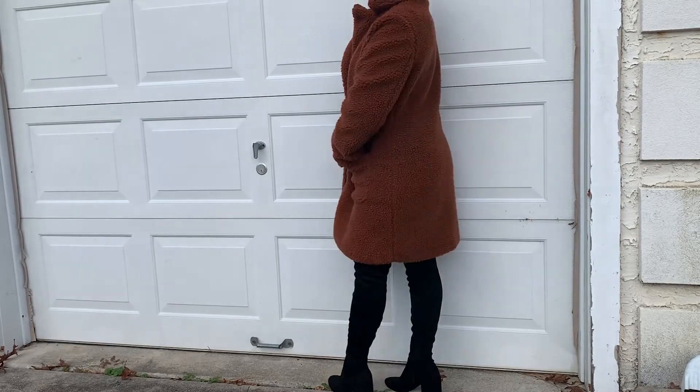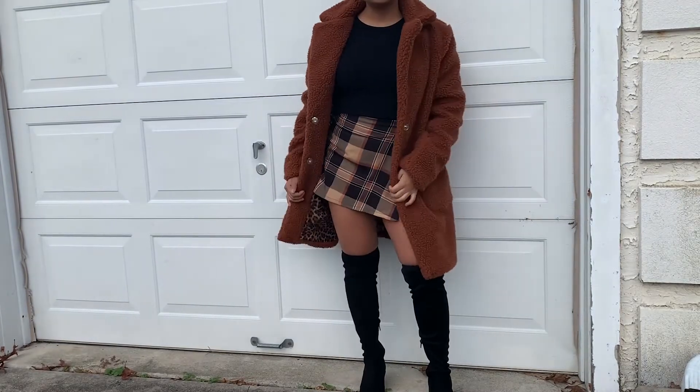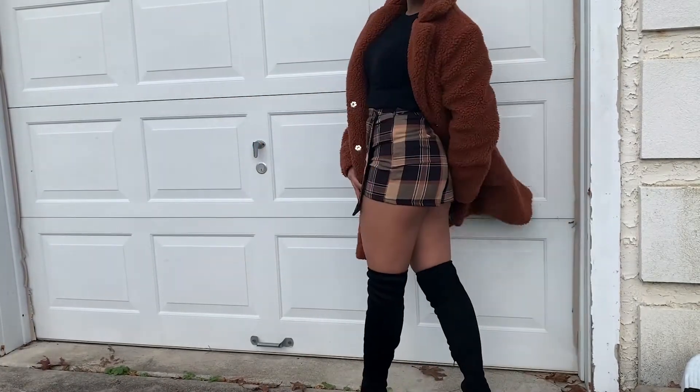This is when you wear like a pea coat or a teddy coat. I have a cute big brown teddy coat — it's really big but it keeps you really warm. It's just really cute, especially if you're wearing dresses or skirts; it goes really well with it.